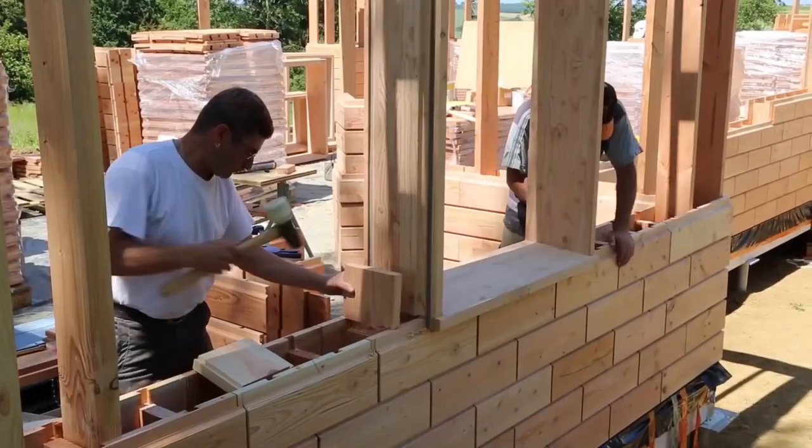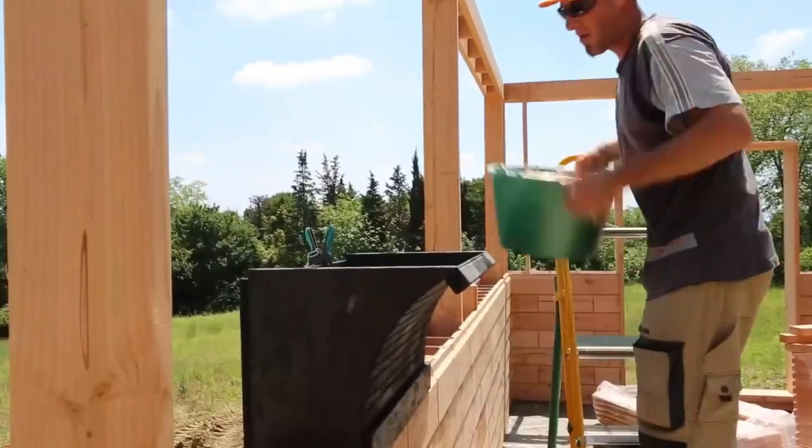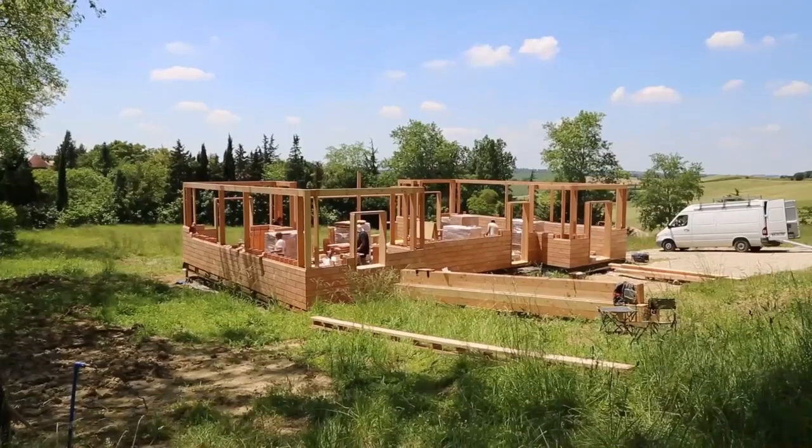With its quick and easy construction process and sustainable features, Bricklewood is an ideal choice for those who are looking for a fast and eco-friendly way to build their homes.